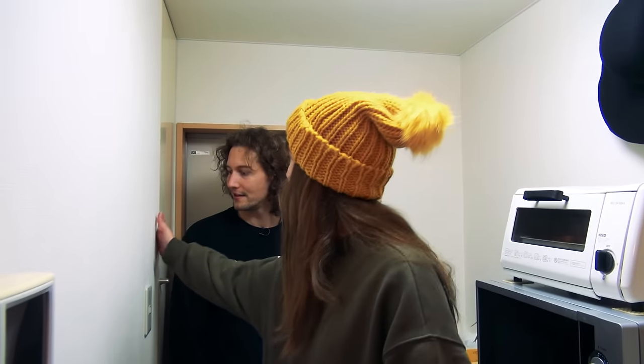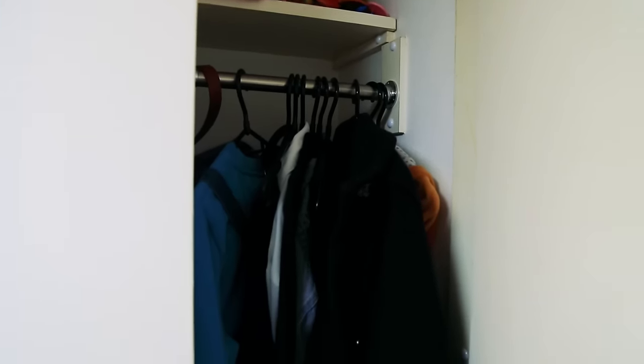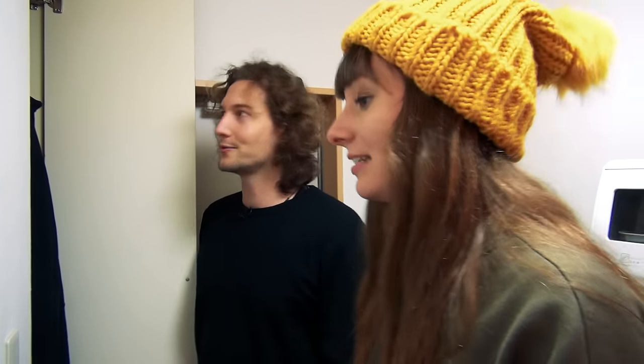And then this is my closet, which has coats and stuff. I don't know if I should show you because it's really full. There is no shame in the number of clothes you have in that closet. I think girls back home in Australia and New Zealand would struggle to be that Spartan.